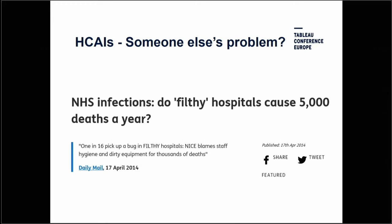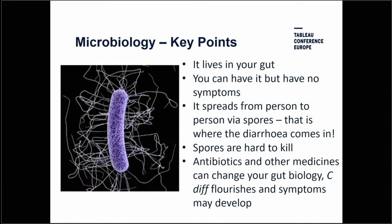An easy assumption, frequently made by the media, is that healthcare-associated infections are largely an infection prevention problem — dirty hospitals — which means it's somebody else's problem. The work I'm going to talk about supports growing scientific evidence that it is more complicated than that, and the overuse of antibiotics may be key. C. diff lives in your gut; you can have it but have no symptoms. It spreads from person to person via spores — that's where the diarrhoea comes in. Spores are hard to kill, and antibiotics and other medicines that change your gut biology can allow C. diff to flourish and symptoms to develop.